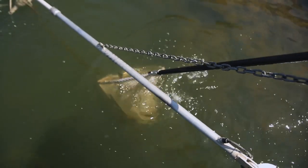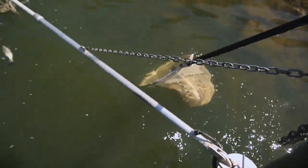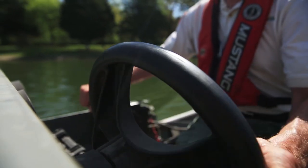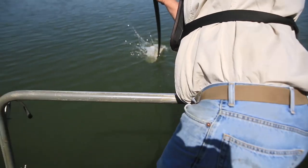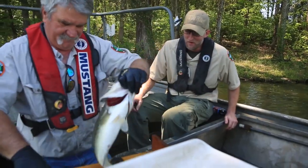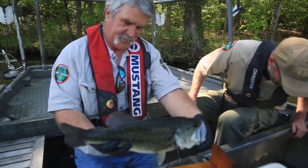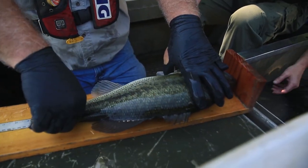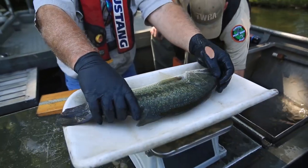Going back to the water temperature, the minimum length limit for largemouth bass on Old Hickory is 14 inches, which is an inch less than most of our other systems. There's a reason for that — the growth of those fish is a little bit slower than some of our other reservoirs like Tims Ford, Normandy, Kentucky, and Chickamauga. So we even see that slower growth in those northerns that would perform better in cooler waters.